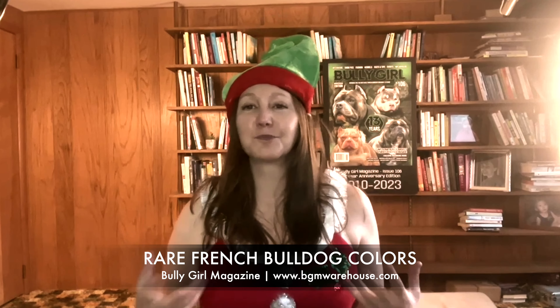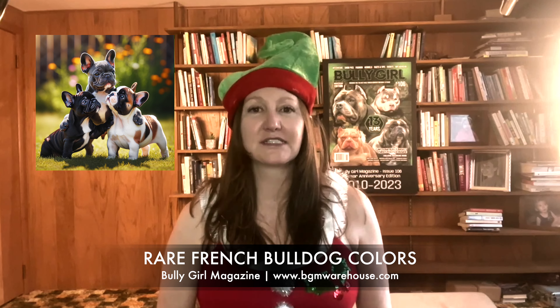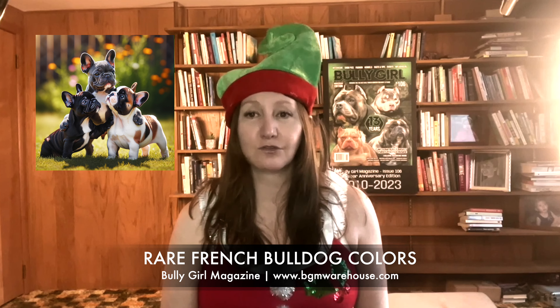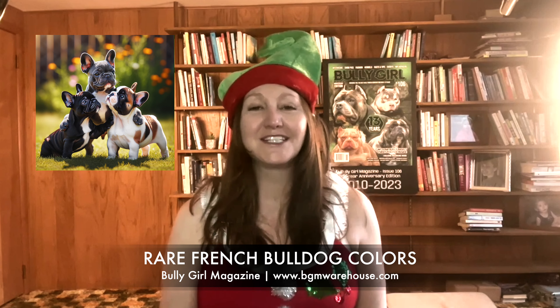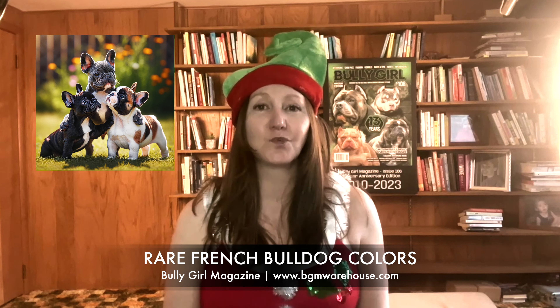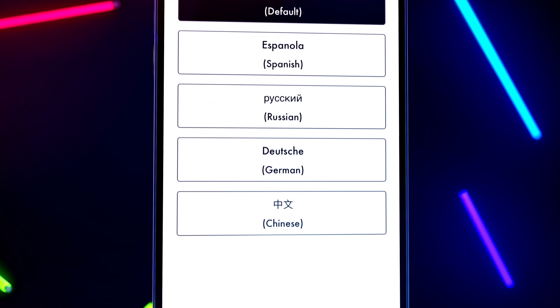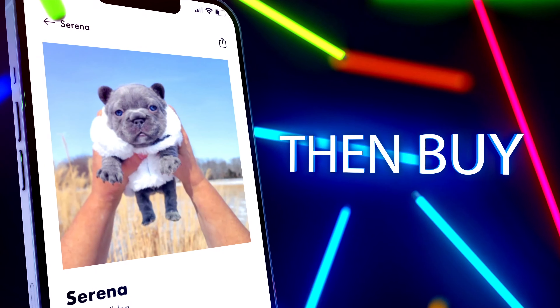In conclusion, French Bulldogs offer a rainbow of colors, each with its unique charm and considerations. When choosing your Frenchie, prioritize health, temperament, and ethical breeding practices over color. For more fascinating insights and resources on dog care and breeds, subscribe to Bully Girl Magazine at BGM Warehouse, and download the Bully Girl mobile app available on the Apple and Google Play stores. Be sure to watch the Bully Girl Magazine podcast — lots of fun stuff coming for you in December. We'll see you next time.